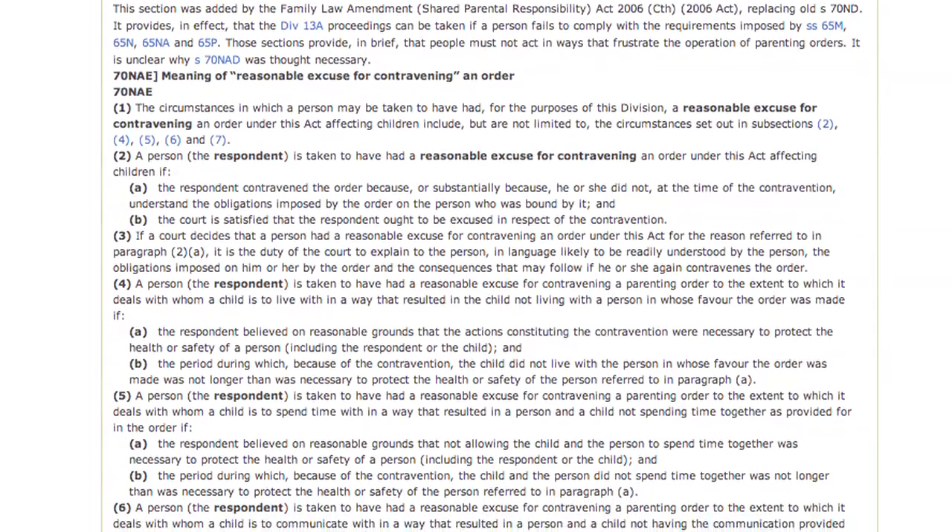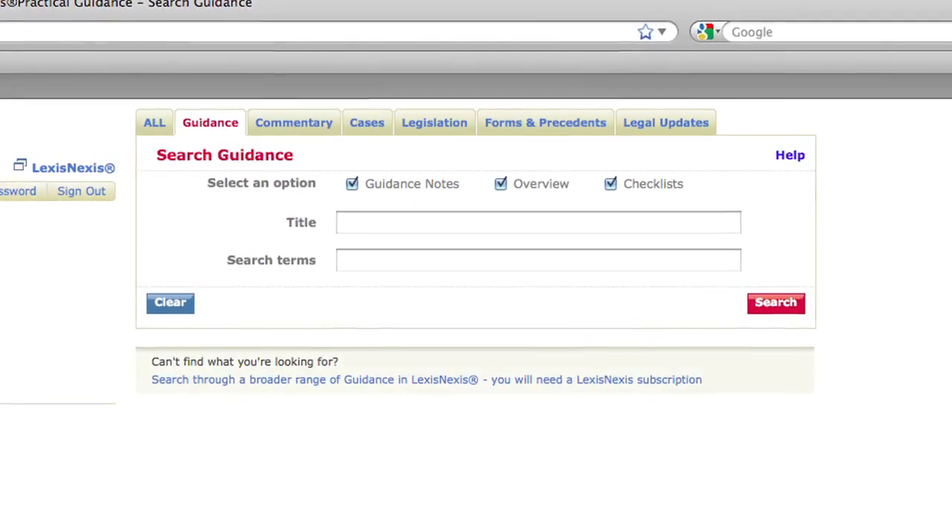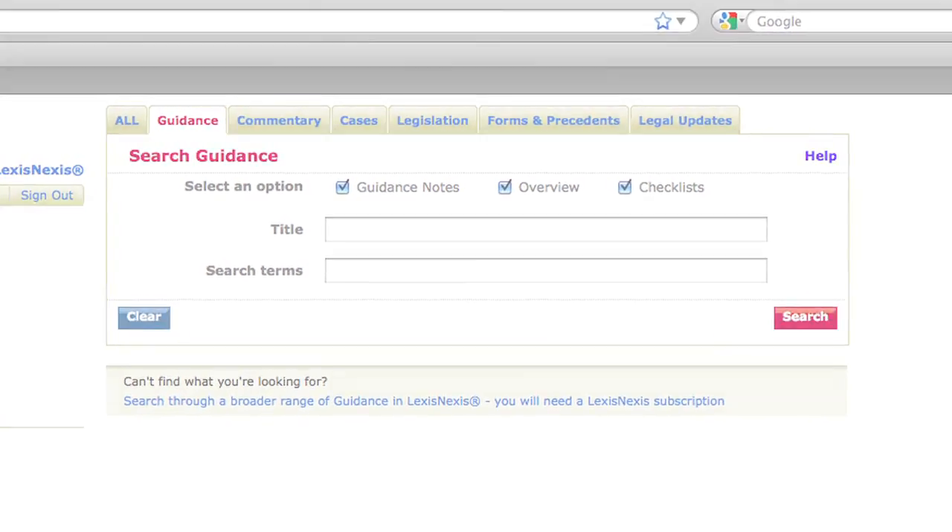LexisNexis Practical Guidance provides confidence for you and your staff in the advice that you're giving. It also helps you develop your business into other practice areas. It's a little bit like having a specialist legal practitioner on your desktop.